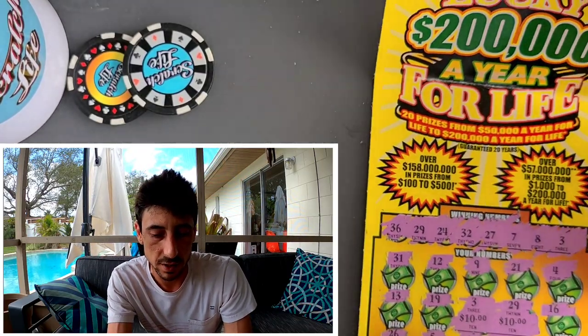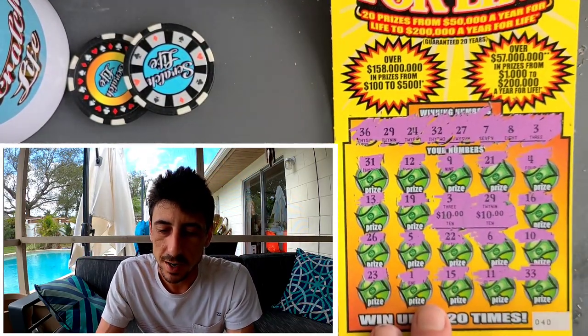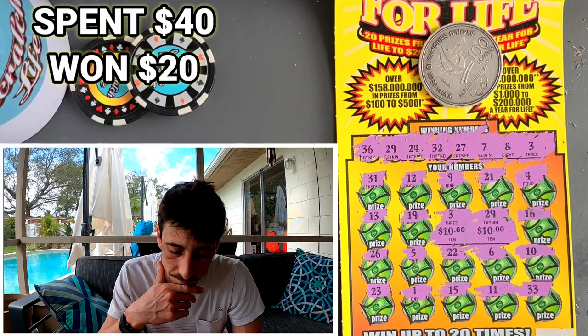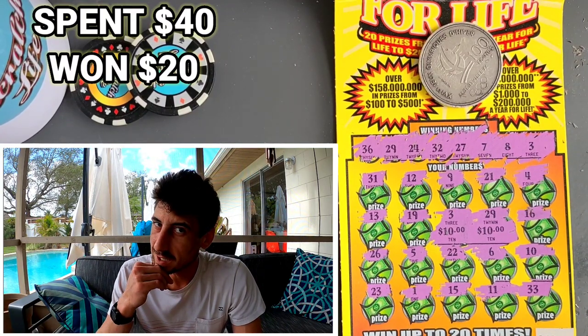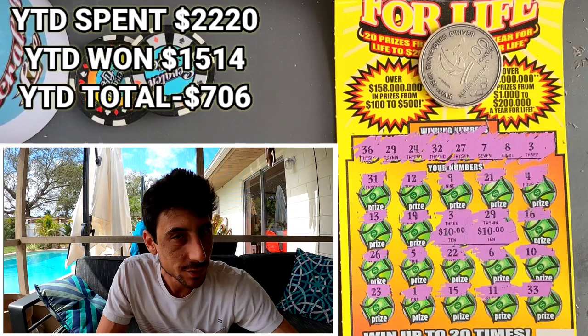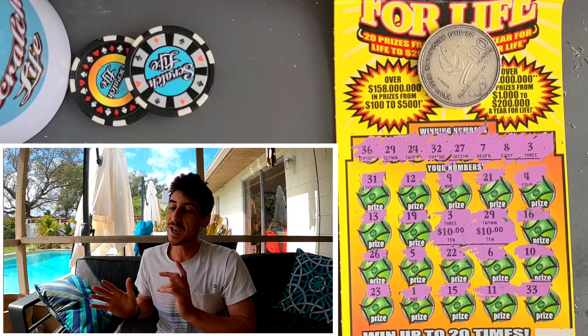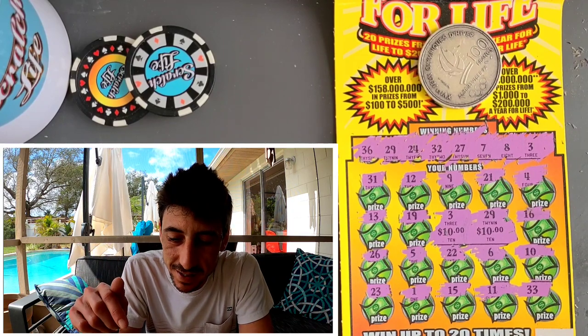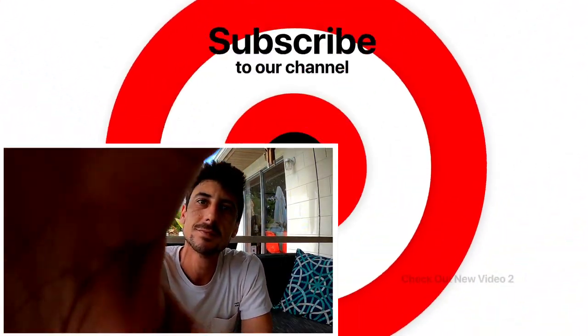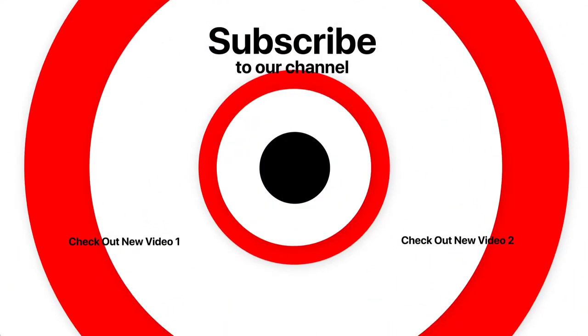We did get a win out of the two tickets, so not terrible at all — can't complain. Wish it would have been more than a money back though. Spent $40 today, got $20 back. Everyone have an awesome Valentine's Day — go get some flowers, do something, it's important! Don't think it's fine if you don't do anything — it's not, trust me. Have an awesome day. Going live tomorrow at 7:30 with $300 worth of tickets. Happy Valentine's Day — I love you baby, couldn't hope to spend the day with anyone else!